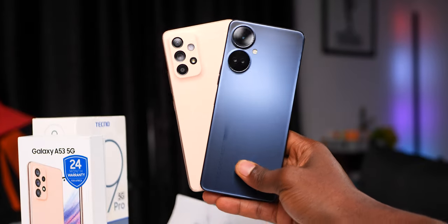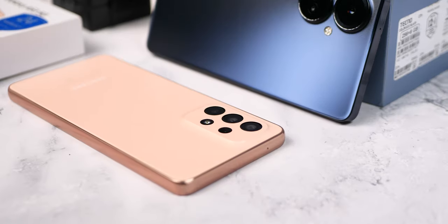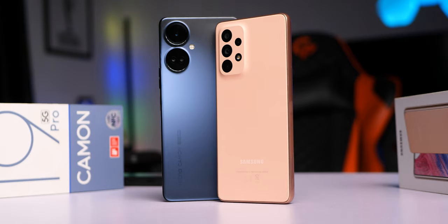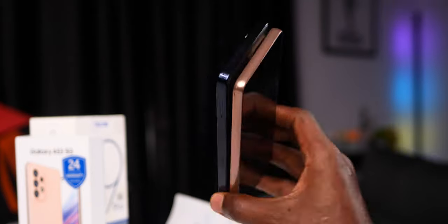Moving forward to design and build quality, the Camon 19 Pro 5G gets a more interesting-looking design, but it's the bigger and also slightly heavier of the two. The Samsung Galaxy A53 is a slightly lighter phone with a more minimal design language. The Camon 19 Pro 5G has a flatter frame, so it can stand without support.